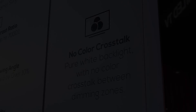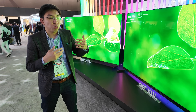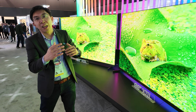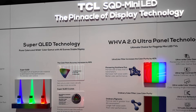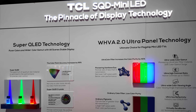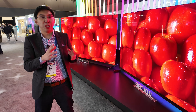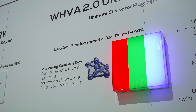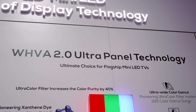Reason number 4 is colour crosstalk. With an RGB mini-LED display, you have to control it very finely because there will always be colour bleed into adjacent zones. Whereas with SQD, or Super Quantum Dot mini-LED TV, because it uses a white backlight and colours are not generated at source, you can use the colour filter in a very precise manner to reduce colour crosstalk and increase colour accuracy.